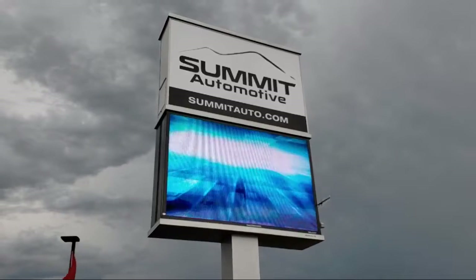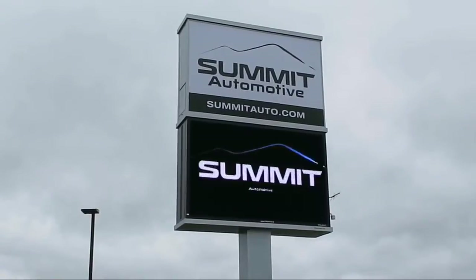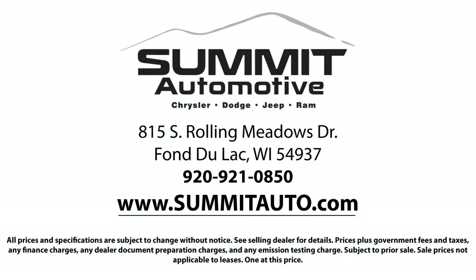We also offer a large variety of financing options so you can get the vehicle you want without a problem. We also offer full service and car repair, so you can get the best care for your purchase.